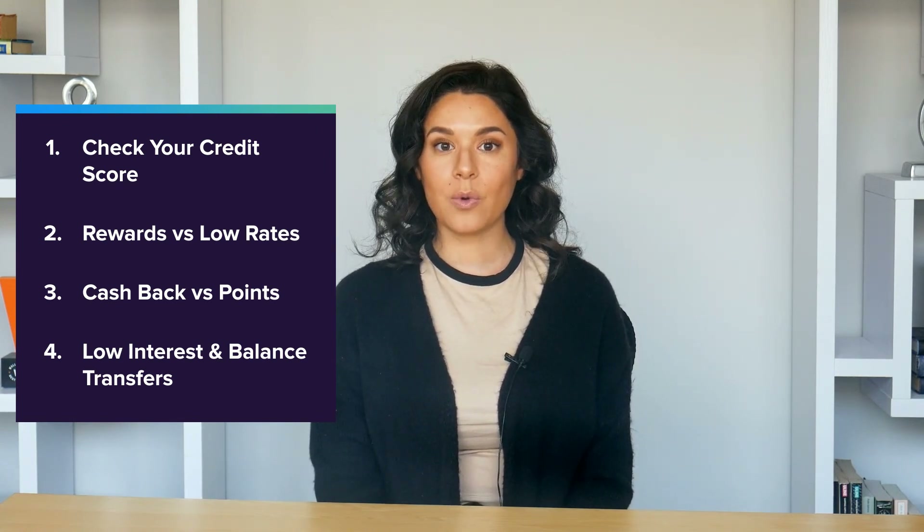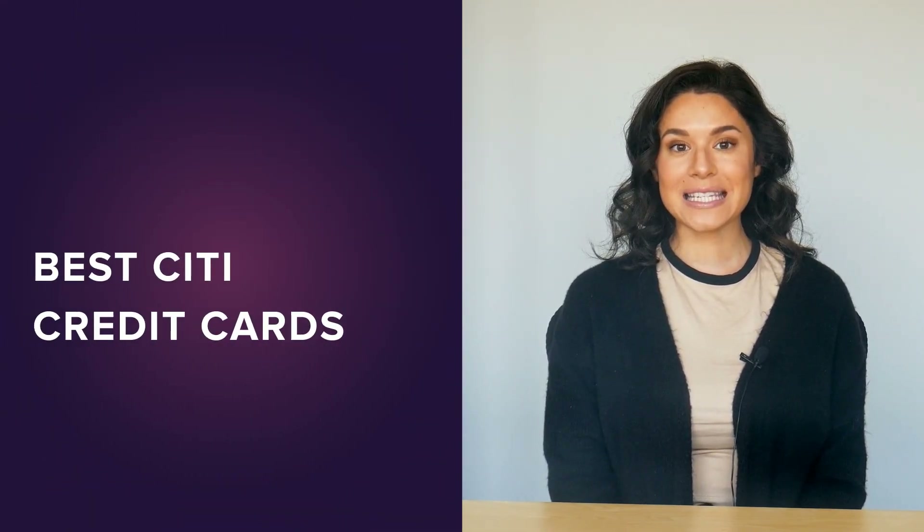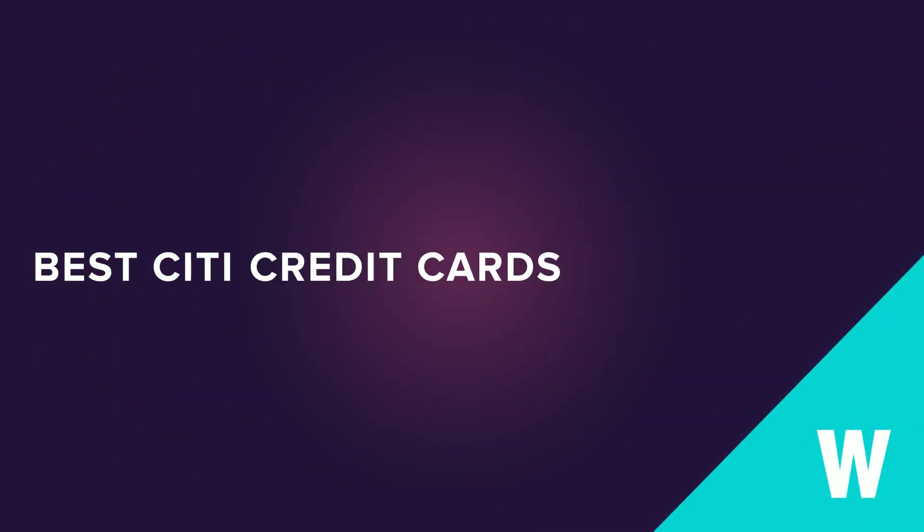Finally, when it comes to Citi business credit cards, you should focus on maximizing rewards on everyday spending. Travel rewards are best for frequent business travelers, and cashback is better for everyone else. And that's really all there is to it. The next step is to check out the latest offers, so to see WalletHub's latest picks for the best Citi credit cards on the market right now, just click the button right here.